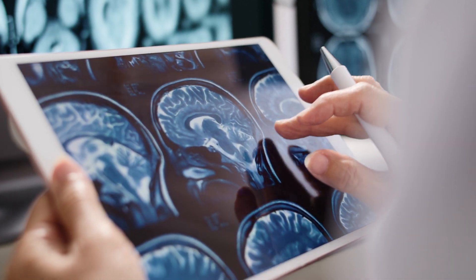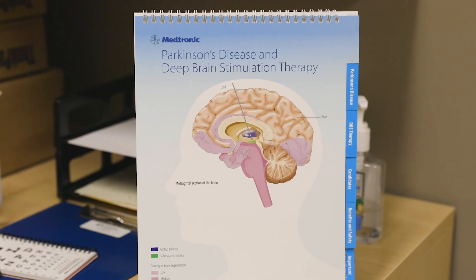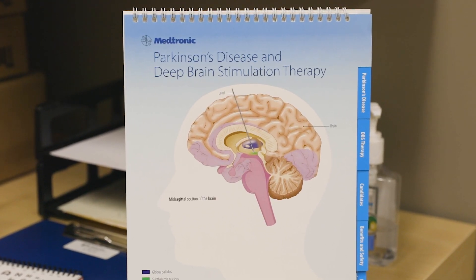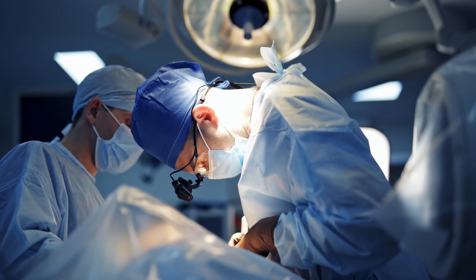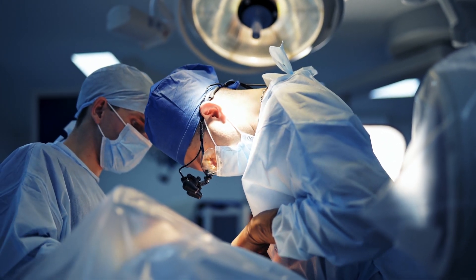Another option is surgery, such as deep brain stimulation or DBS. This involves surgical implantation of electrodes in the brain to regulate activity and alleviate symptoms.